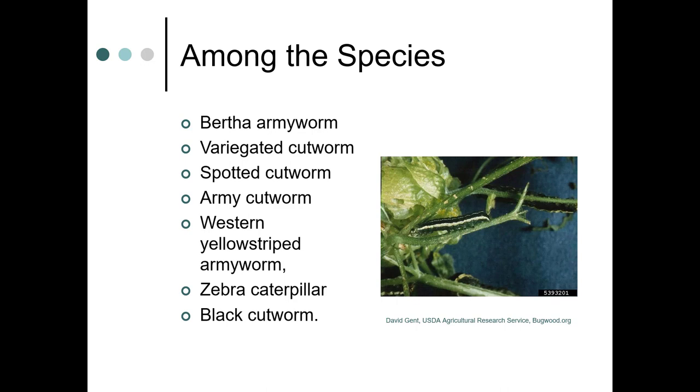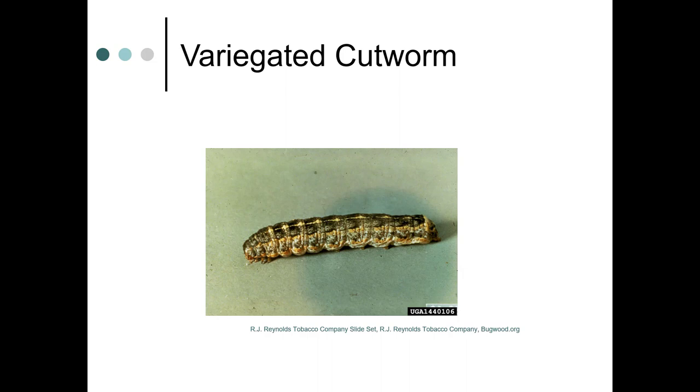There are several species including Bertha armyworm, variegated cutworm, spotted cutworm, army cutworm, zebra caterpillar, black cutworm, and others. If you're looking for pest pictures, you can go to IPM Images. You'd be amazed at how many pictures are also available through RJ Reynolds Tobacco Company, who do quite a bit of photography for pests they deal with. On this picture of the variegated cutworm, you can see the true legs toward the front and the prolegs in the back — they look quite a bit different.